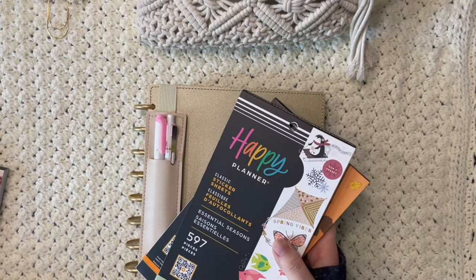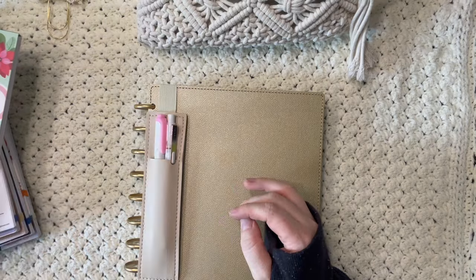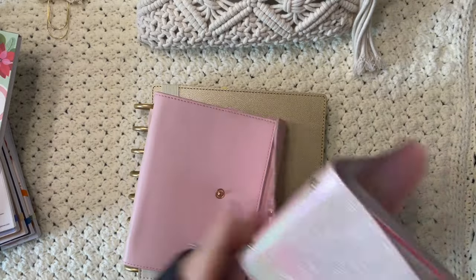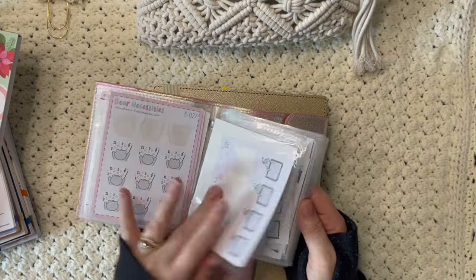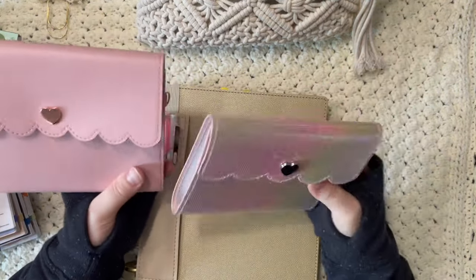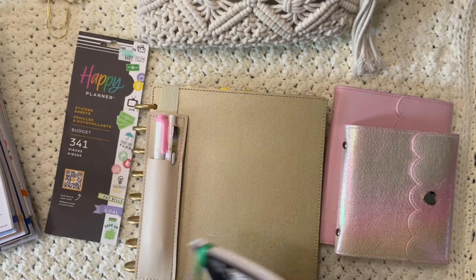Of course, stickers are essential. I love Happy Planner stickers because you can get them on sale and they come with so many. I also love Simply Gilded stickers — I have random sticker packs and these little sticker collection albums that are so fun to flip through. It's sometimes hard to use stickers because they're just too cute, but they make planning so fun. I can't wait to use this Christmas album coming up.